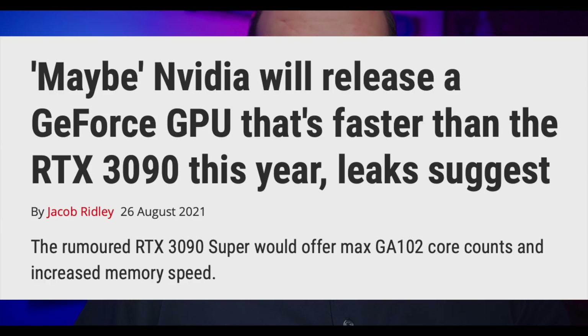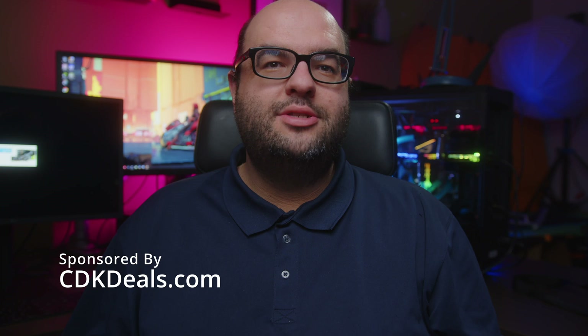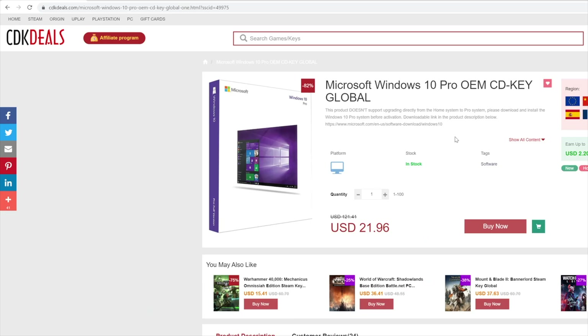2022 may see a 3090 Super, but that's not as interesting as we would like to think. How about the RTX 4000 series? Today's video is sponsored by CDK Deals — genuine CD keys, not only for software like Windows 10.